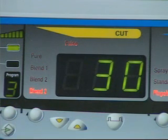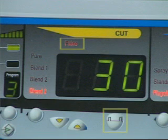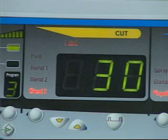Pulsing the Cut energy provides unparalleled dissection precision and has become the standard in critical gastroenterologic incisions. To enable the Pulse function, simply depress the Pulse button below the Cut power display.